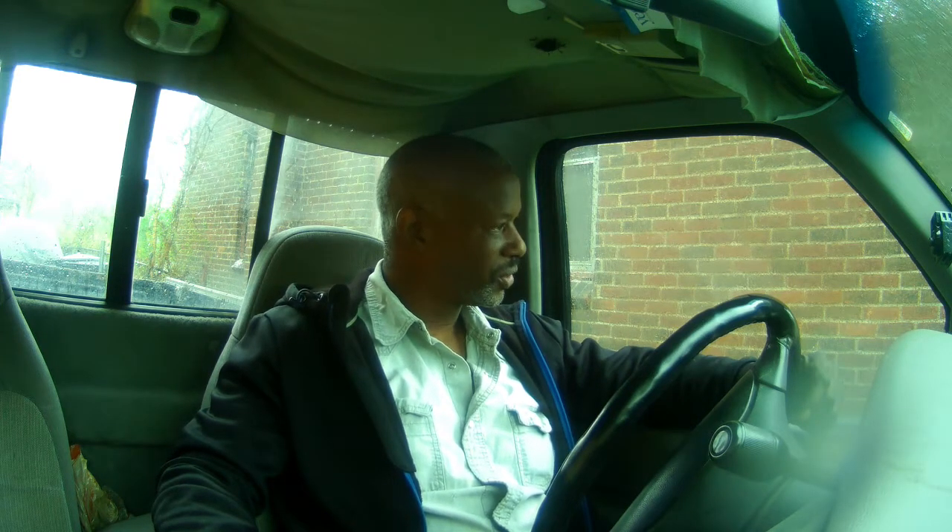Hey, how's it going everybody? Solo Black 313, Rise and Ride, coming at you on this cloudy rainy Thursday in April — April the 29th. I'm headed up to Ypsilanti, Michigan to check out a motorcycle camper. I want you guys to come along with me. Ypsilanti is about a 45-minute drive from Detroit, Michigan, so come on and hang out with me as we go to Ypsilanti.